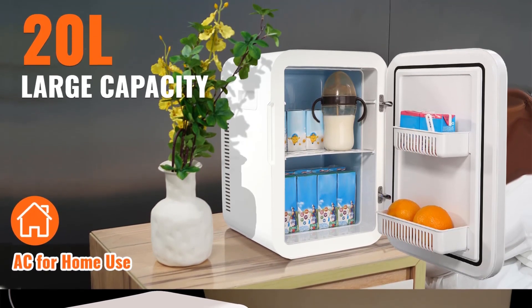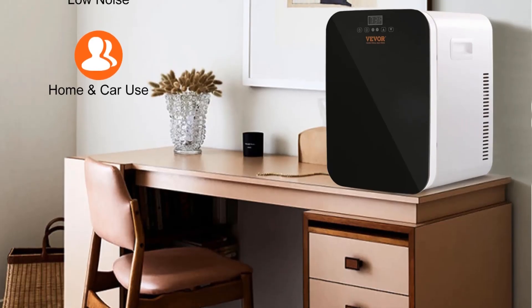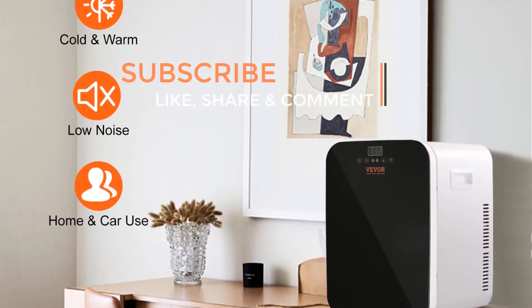Whether you're looking to keep your beverages cold during a picnic, store skincare products at an ideal temperature, or preserve perishable items while on the road, the Vever 20L Mini-Refrigerator offers a convenient and portable solution for cooling needs in various settings. Its versatility and compact design make it a valuable addition to any lifestyle that demands on-the-go cooling.